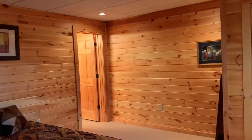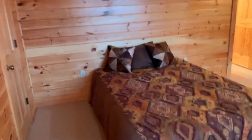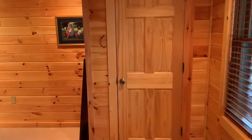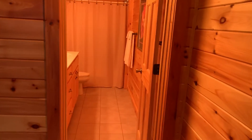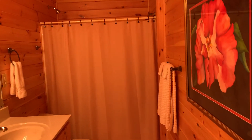Over here we have the third bedroom. Joe gave one of his children most of the furniture in here — he's just got one bed. It does have a closet, double windows, and its own private bath, which does have double vanities and a tub shower combo.